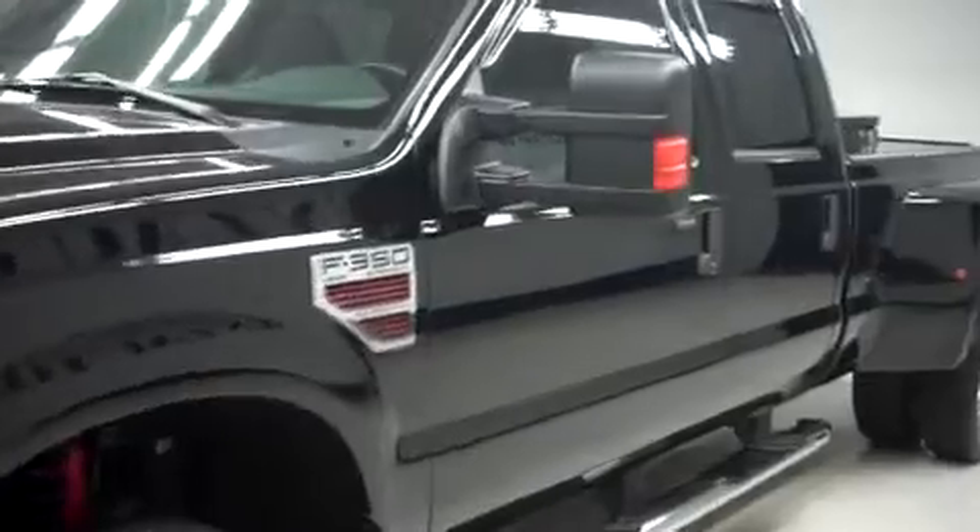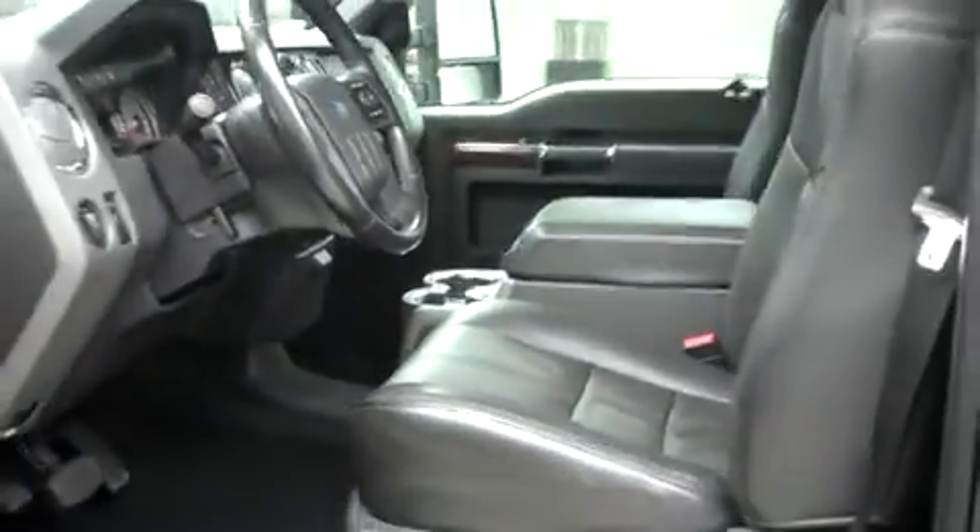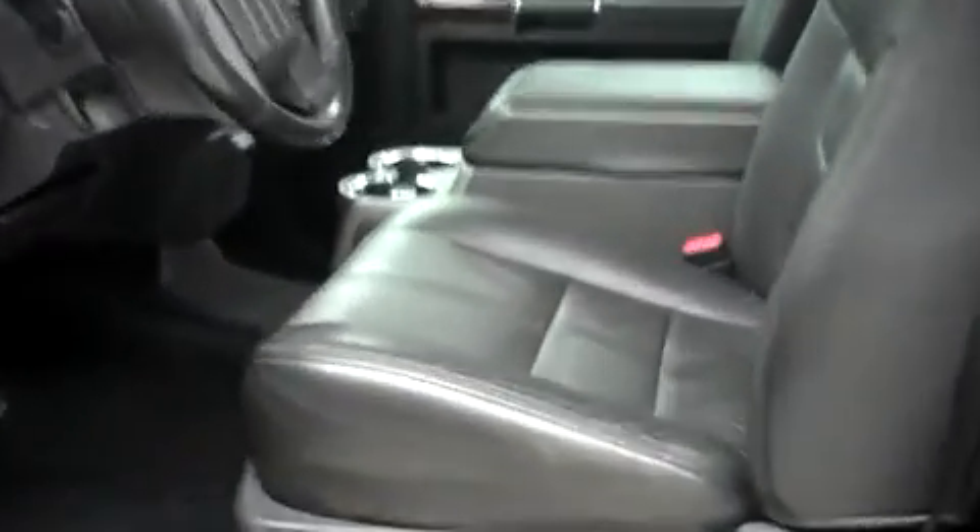The power heated tow mirrors have built-in directional signals, and on the driver's side there's door code entry. Inside, in the first row there's leather bucket style seating. These are dual power heated seats, and they're in very nice condition.